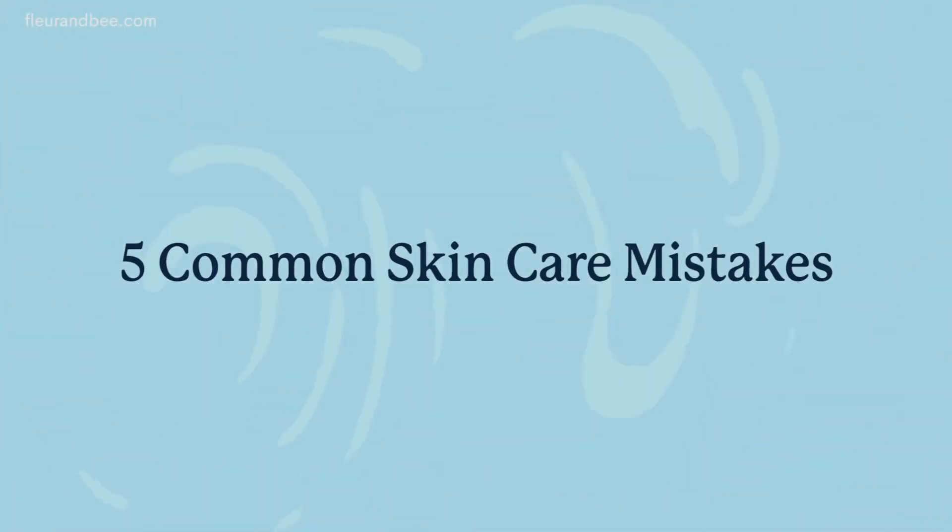Hey lovelies, Jenna and Caitlin here with Fleur & Bee's Beauty in Pajamas. Today we are going to talk about some common skincare mistakes that we are all guilty of. Don't worry, because we're going to give you some tips on how to break those habits and replace them with better ones.